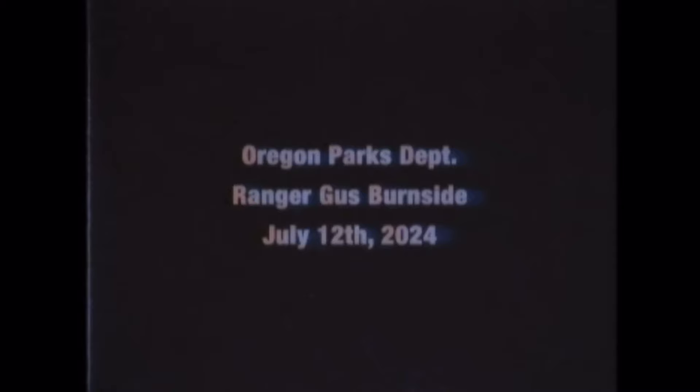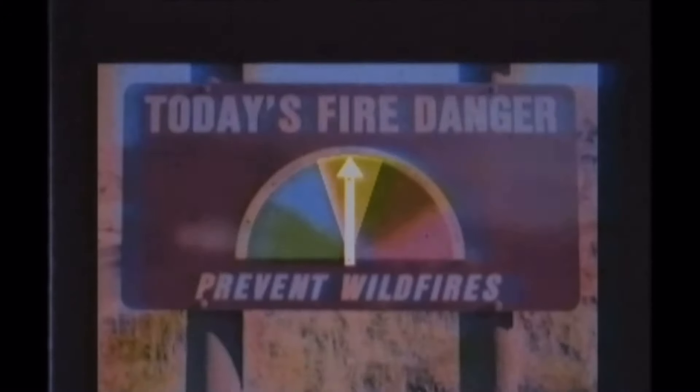Starting off with the first episode, it doesn't have a lot, but it does have stuff. We start with this logo — it's nothing special, it just says Parks Department. And also every video starts with this logo. But even in the first episode, we're already getting mentions of the yellow triangle. One thing I noticed is that at the end of the video, when they do show you the yellow triangle, it's much brighter than the other types of triangle.